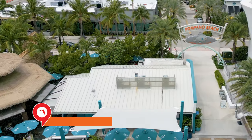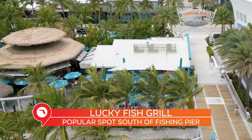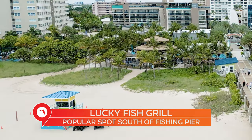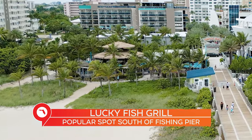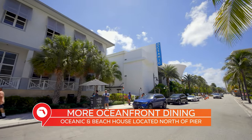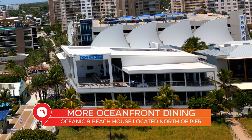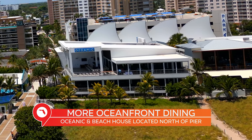There are a number of fine establishments here on the beach around the pier. For example, Luckyfish Grill is right on the beach — it has a ton of open, covered seating, and you can order basically right from the beach and have an incredible view. On the north side of the pier is the Oceanic. Like Luckyfish, it has outdoor seating, but this venue has two levels — a lot more capacity and incredible views.